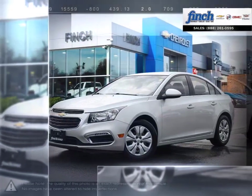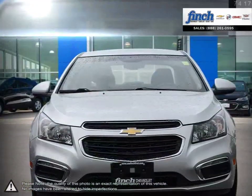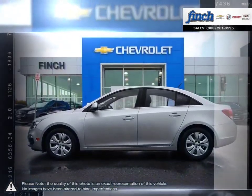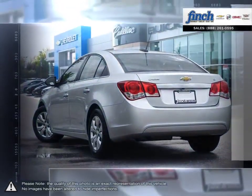Cruze raises the standard with all-around efficiency, design, safety and much more. More mileage, more space, more control. The Cruze gives you more than you would ever expect in a compact car.